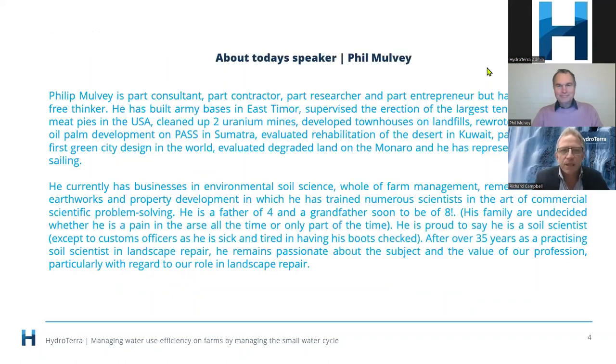Phil is here today representing Rhizo Australia, which was formerly known as Carbon Count. He also is CEO of Environmental and Earth Sciences. Phil is part consultant, part contractor, part researcher and part entrepreneur.